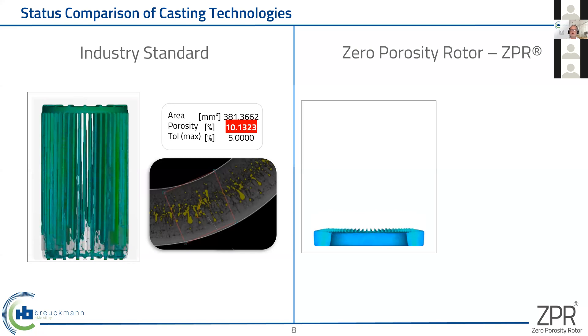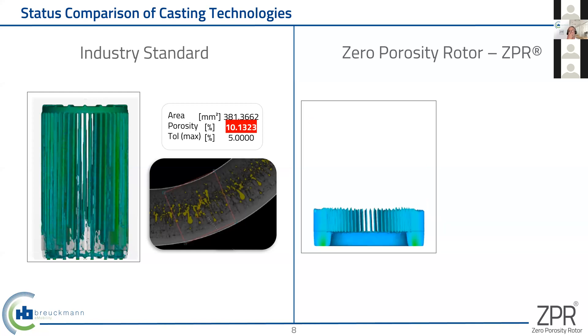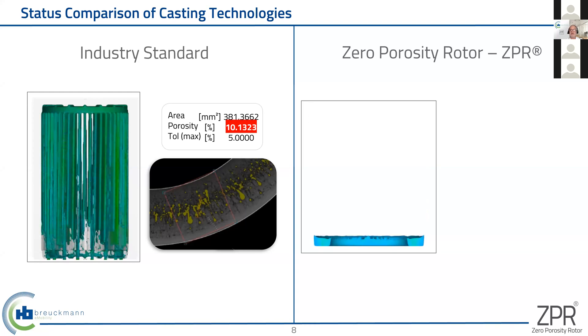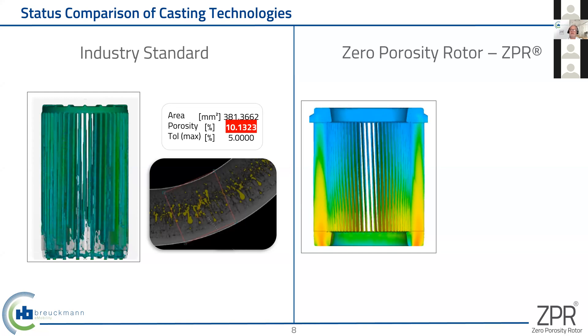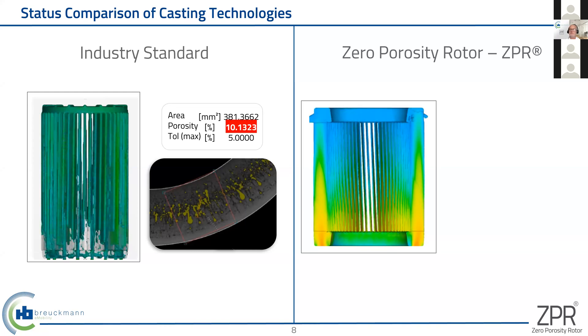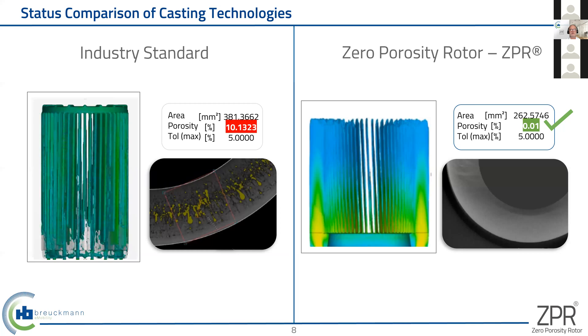Breukmann uses a completely different approach of casting the rotors, which we developed in the last couple of years. As you can see on the filling simulation — and this is a very real simulation — the bottom end ring is filled first and then all the slots are filled at the same time. Even the upper end ring can be evacuated from gases. Therefore, the result you can see on the right-hand side — this is an aluminum rotor — the porosity level is just not measurable. All the areas which we have measured and CT scanned do not have any measurable porosity inside.